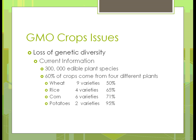Current information: we have 300,000 edible plant species, but 60% of crops come from just four different plants — wheat, rice, corn, and potatoes. For corn, we're down to six different varieties making up 71% of that crop. For potatoes, that's the most alarming — just two varieties make up 95% of the crop.